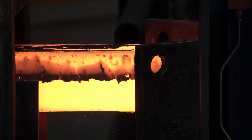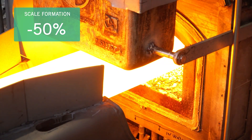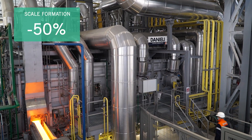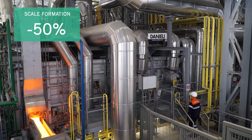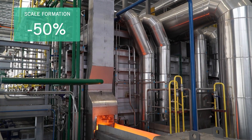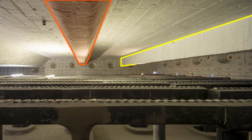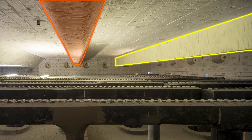Daniele Centro Combustion's scale-free furnace halves scale formation and is designed to work in under-stoichiometric combustion in the heating and soaking zones. It also features septa and walls between each zone to better control the combustion.